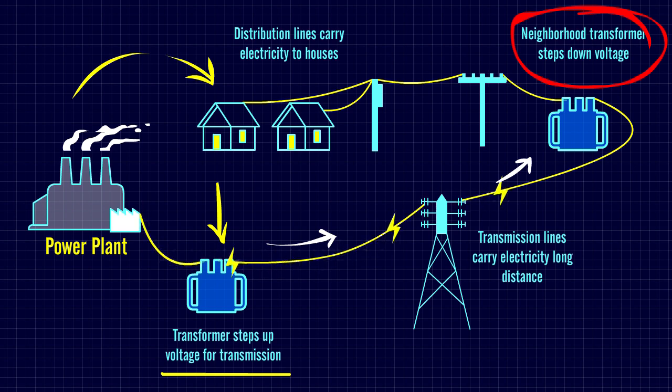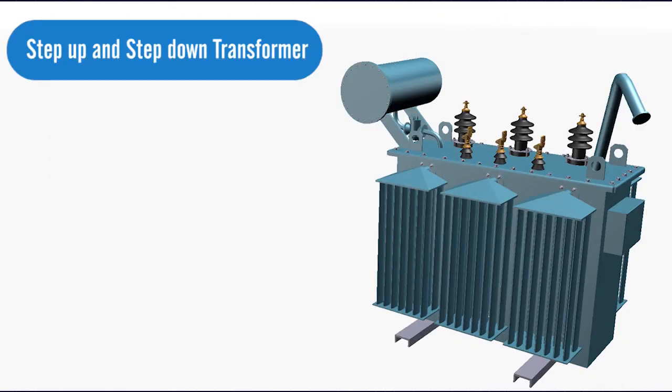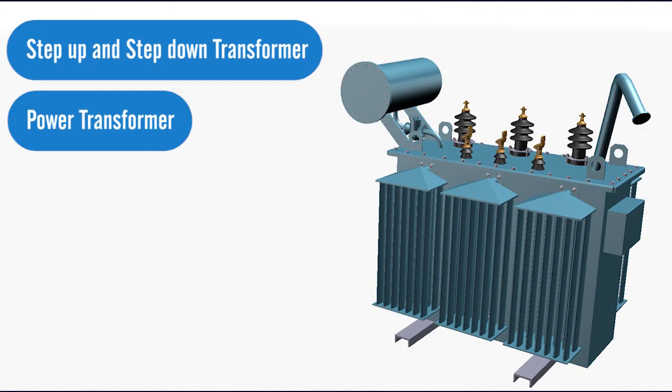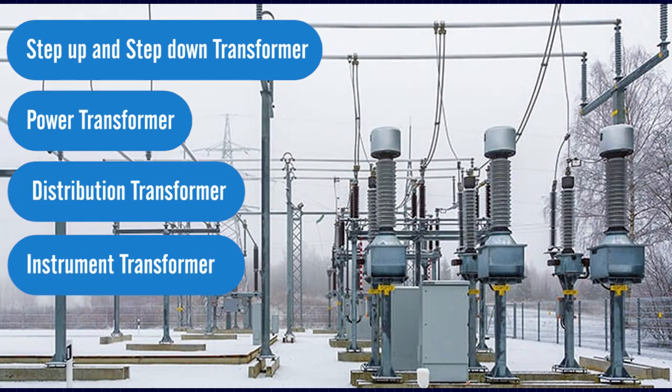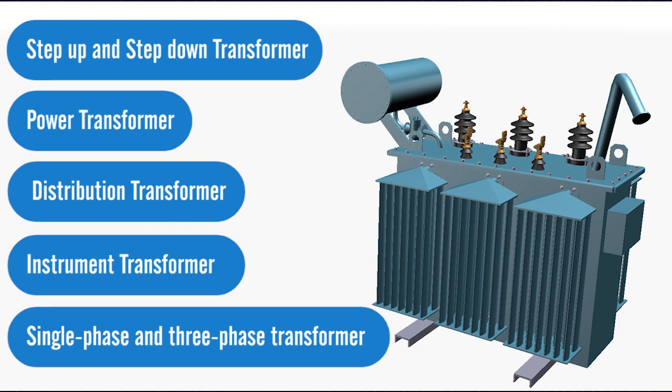Transformers can be used either to increase the voltage, also known as stepping up the voltage, or they can decrease the voltage, also known as stepping down the voltage. The different types of transformer are: step-up and step-down transformer, power transformer, distribution transformer, instrument transformer, single-phase and three-phase transformer, auto-transformer, etc.